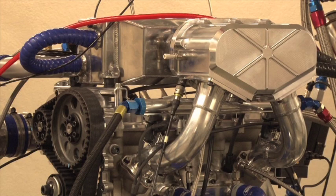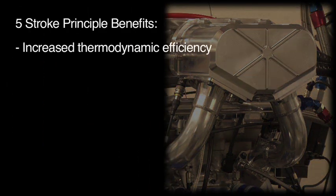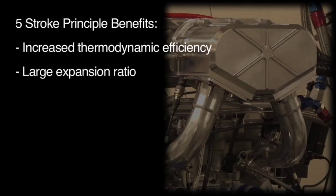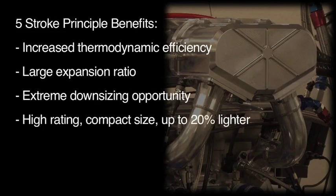The principal benefits of a five-stroke gasoline engine are increased thermodynamic efficiency due to the extra work gained by harnessing more exhaust gas energy. A large overall expansion ratio approaching that of a diesel engine but with gasoline fuel. Minimised pumping work due to the downsizing effect from highly rated cylinders. A high-rating yet small compact size, up to 20% lighter than existing production engines of a similar rating.